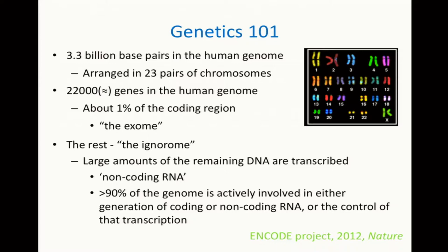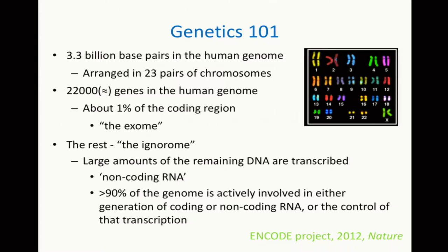Until about 10 years ago, people used to think that virtually everything that made humans different from other animals was coded within the exome. But it became apparent, the more we learnt about the genome, that the other 99% of the genome — which we used to call junk DNA — is actually operational and either controls the expression of the genes or itself produces something else: not protein, but RNA. That RNA is called non-coding RNA because it doesn't code for protein, and it has functions itself.